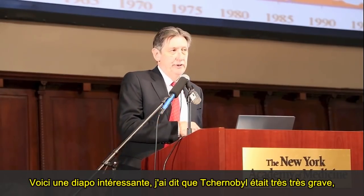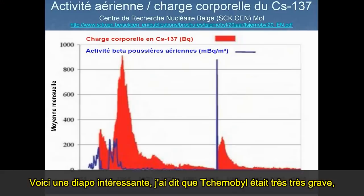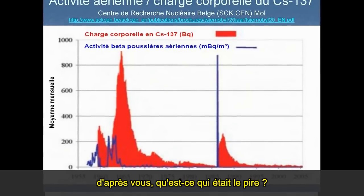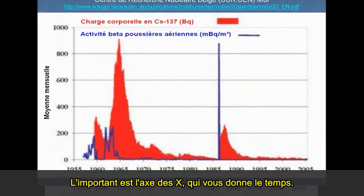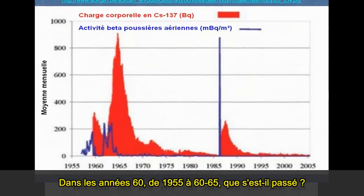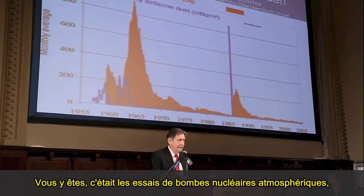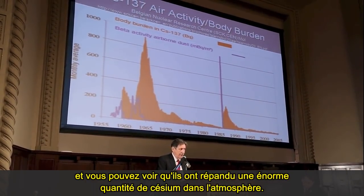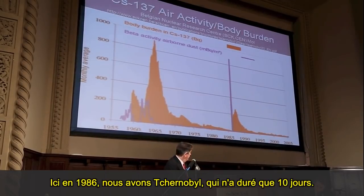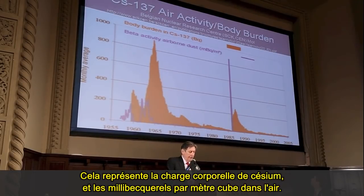This is an interesting slide. I said that Chernobyl was really bad — guess what was worse? The x-axis gives you the time: 1955, 1960, 1965. It was the atmospheric bomb tests. You can see that they put out a huge amount of cesium into the atmosphere. In 1986 you had Chernobyl, which was short, sharp, and sweet — ten days — followed by the body burden of cesium shown there. The trouble is that not many people really study the effects of atomic bomb tests, but they are serious.